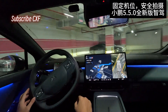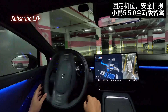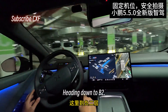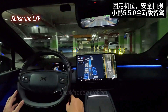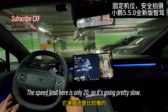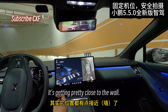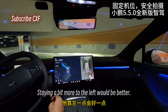Straight into NGP — just full-on NGP, not memory parking mode, just straight NGP. It's like it memorized the route. Heading down to B2; we're on B1 now, one more level to go — shouldn't be a problem. The speed limit here is only 20, so it's going pretty slow; faster would be risky. That turn was a bit wide, getting pretty close to the wall — probably because I took it a little wide when I drove it earlier. Staying a bit more to the left would be better.